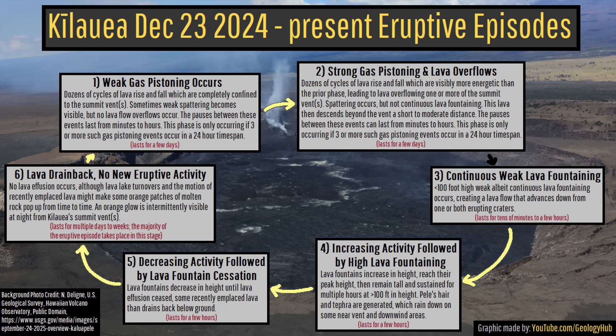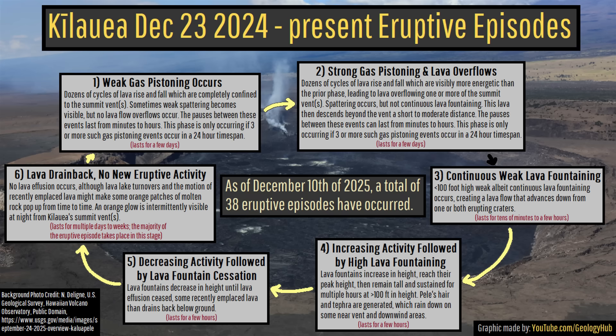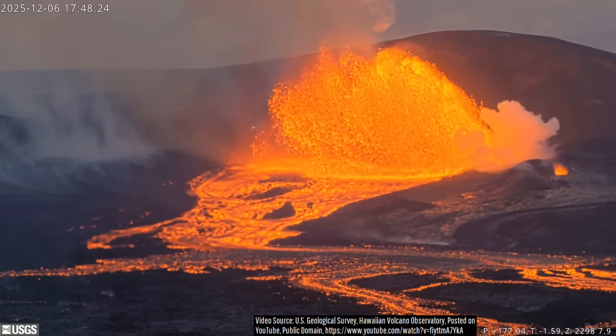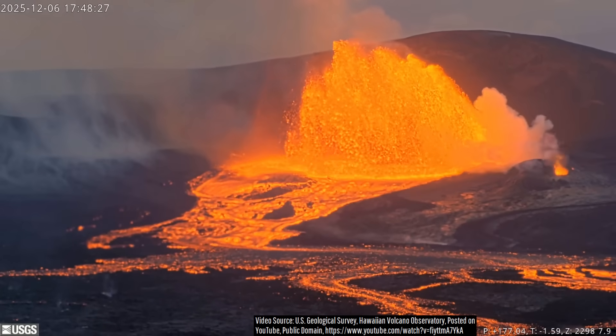This episodic activity has largely followed the cycle outlined in this chart, which as of December 10th, 2025 has occurred 38 times since December 23rd of 2024. Let's now discuss more about the December 6th, 2025 eruptive episode in question.